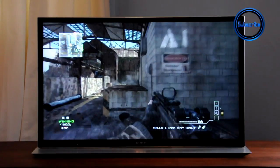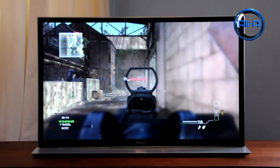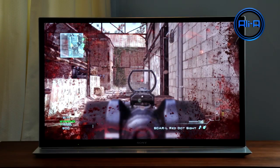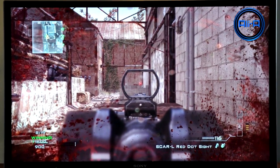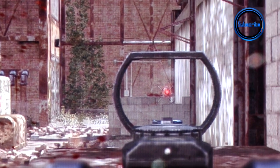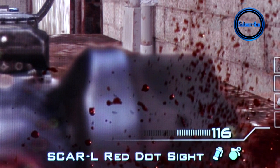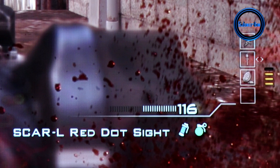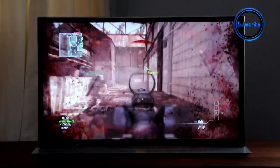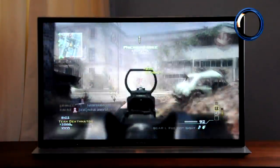Going back to the front-on view and looking at a still image of some action — as I go into a gunfight with one of the enemies — we can see what separates this TV from others. It is a full 1080p screen, and zooming in shows just how crisp, clear, and colorful the screen is. You're not going to miss an enemy at long distance, and the smooth gaming experience makes it really enjoyable to play on.